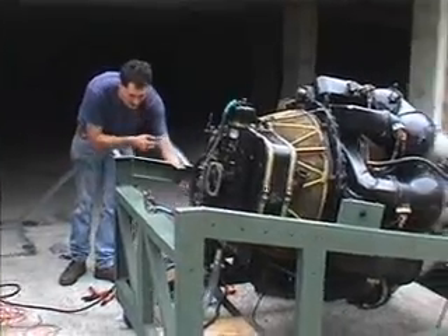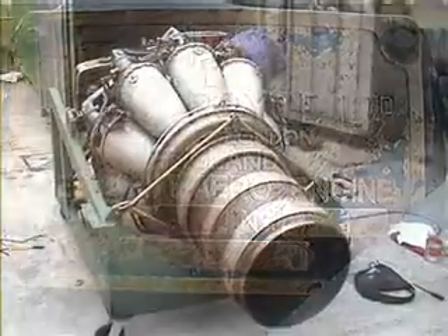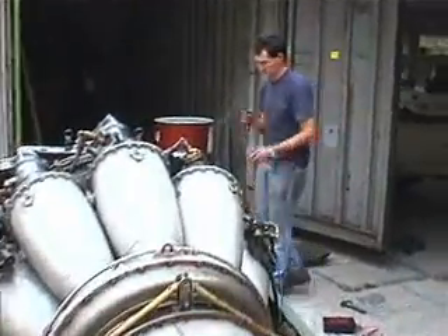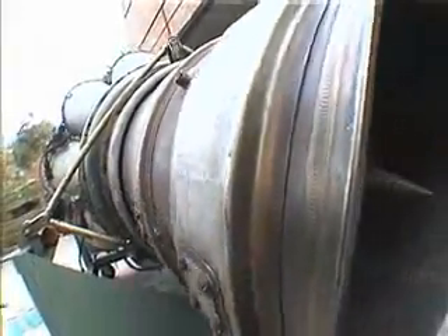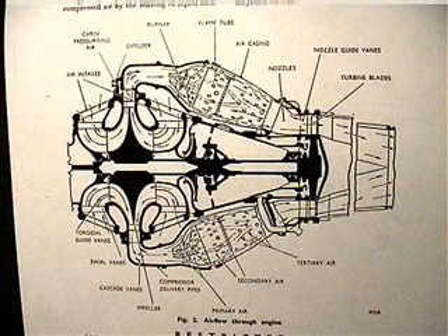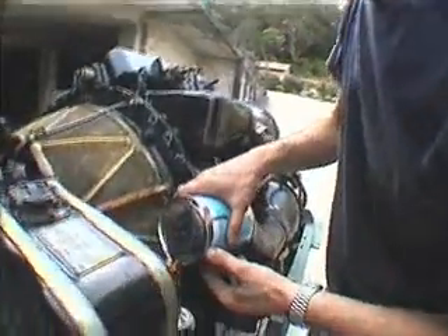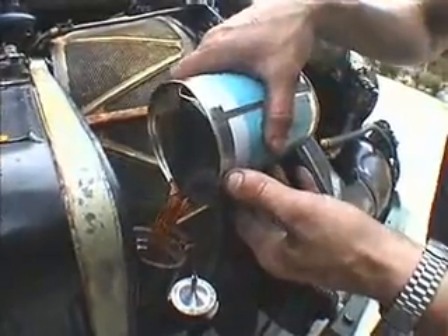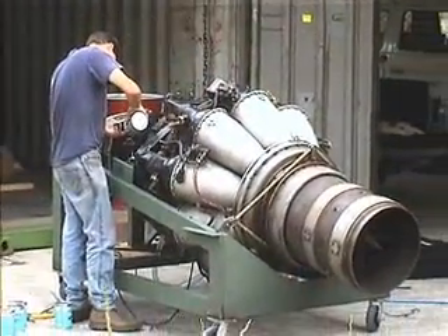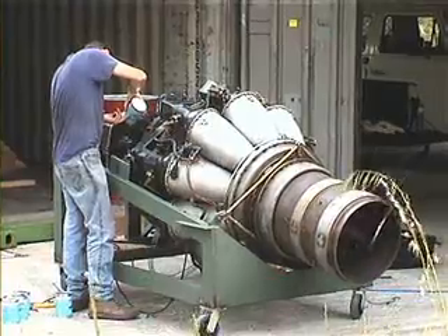The Rolls-Royce Derwent could be described as a classic gas turbine engine. It was developed from the Whittle W2B engine when Rolls-Royce took over the project in 1943, and this engine was fitted to the Gloucester Meteor. The Derwent is a very simple engine — it uses a single-stage double-sided centrifugal compressor which feeds nine combustion chambers. The engine has three main bearings, fed by two scavenge pumps and a pressure pump. Overall, it is in remarkable condition considering its age.